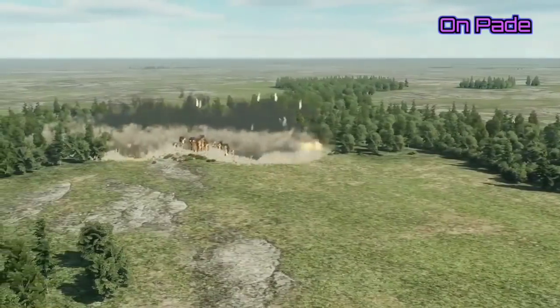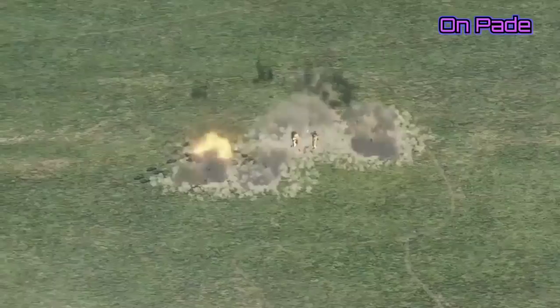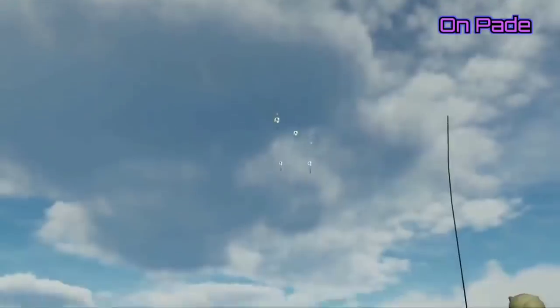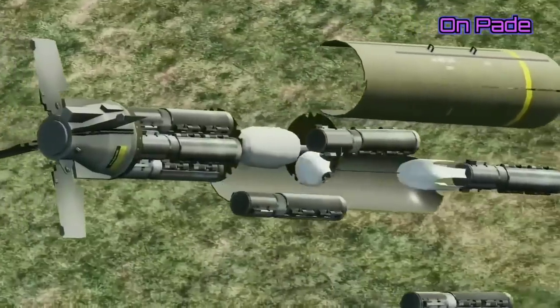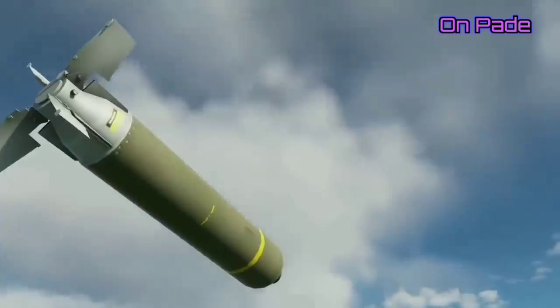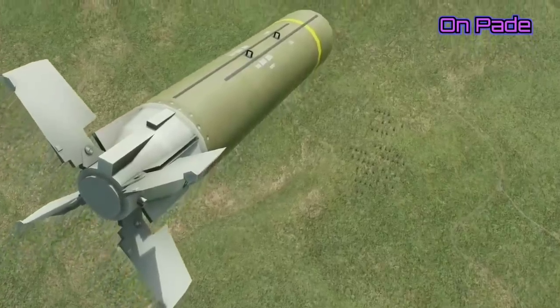An infrared sensor is mounted on each skeet, which locks onto a target and detonates the skeet. This explosion releases a molten copper penetrator hot enough to penetrate armor. A wide shrapnel ring is also created from the fragmentation of the skeet. In case the bomb is dropped accidentally or if all targets have been eliminated, the skeet self-destructs on hitting the ground to prevent the risk of unexploded munitions endangering friendly forces.